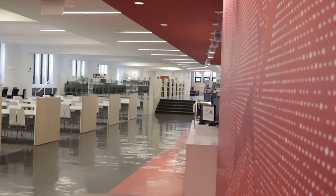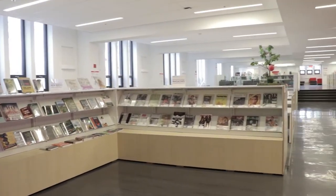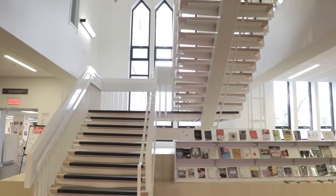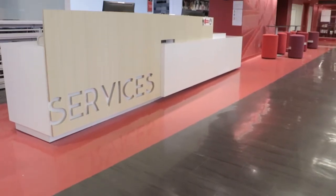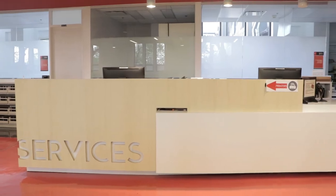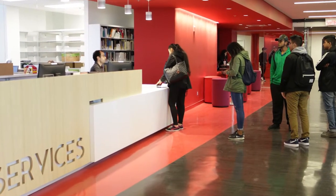When you enter the library, you immediately see a sample of what there is to offer in the rest of the space. The central staircase leads you to the upper levels. New books and recent issues of magazine subscriptions are displayed on beautiful white shelving. To your right is the circulation desk where students, teachers, and staff can borrow books, textbooks on reserve, laptops, and study rooms, as well as ask directional questions from friendly staff members.